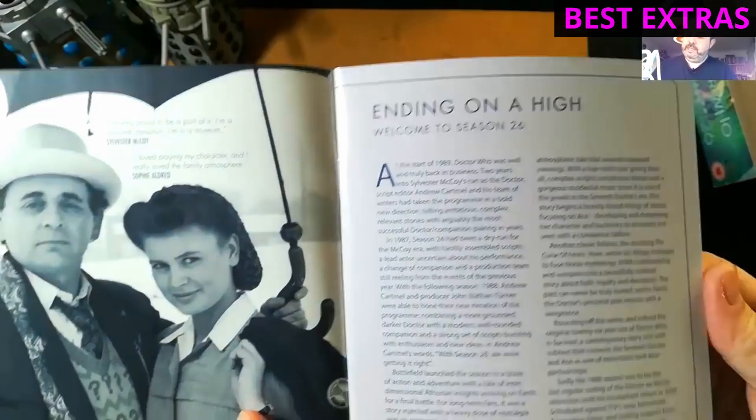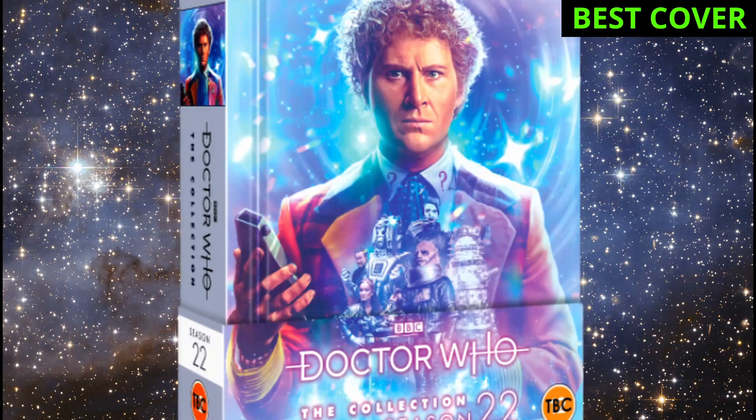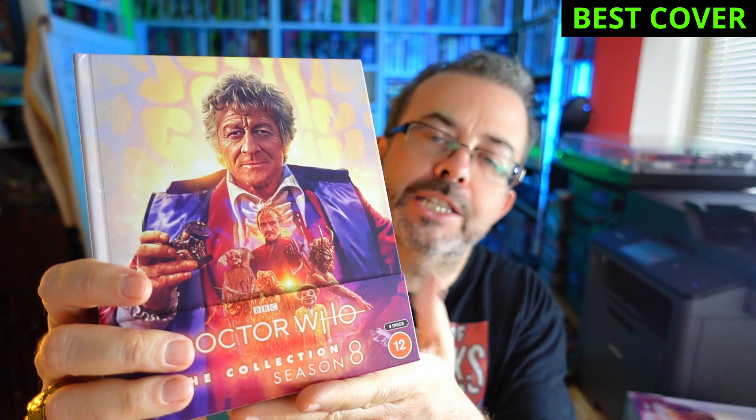Which box has the best artwork? If it wasn't for the Master being conspicuously missing from the cover of Season 14, that one might well have got the prize because it's otherwise absolutely gorgeous. All of Lee Binding's covers for this collection series are superb — and as you can see with the forthcoming Season 22, the artwork is only getting better. But I think my favourite might be Season 8. I think it's the lovely fire-like glow and that array of absolutely vintage foes that really takes the cake.